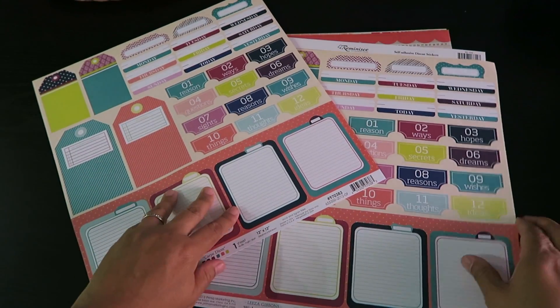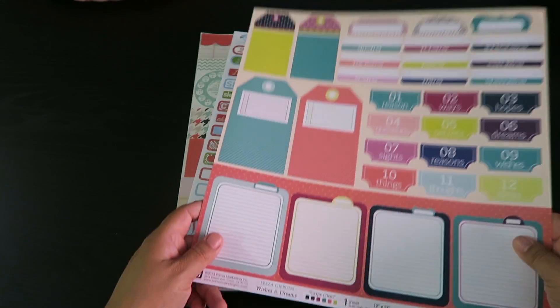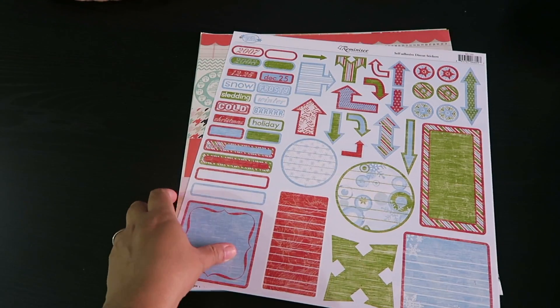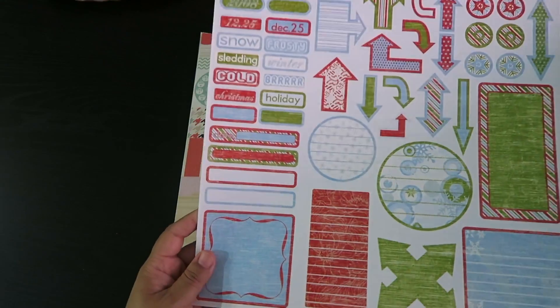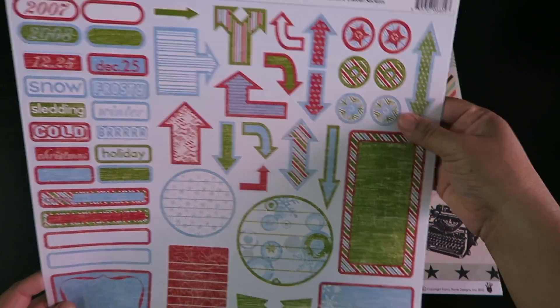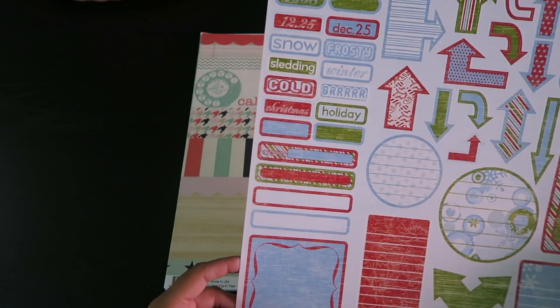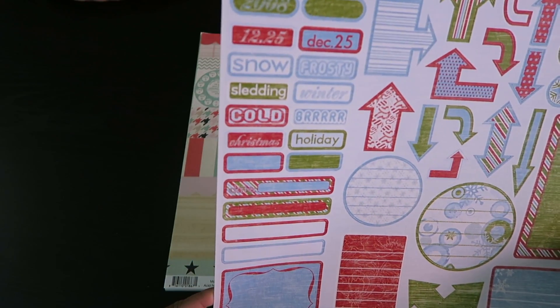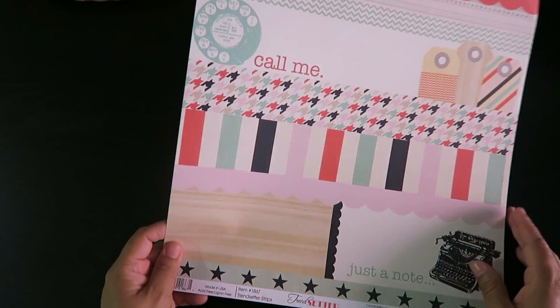I got four of those — they were 25 cents so why not! And then I got these Christmasy ones, again super cute for the holidays. They're stickers in big and small sizes, one-inch rounds, so many cute ones. This is by Snow Globe Reminisce — self-adhesive die-cut stickers.